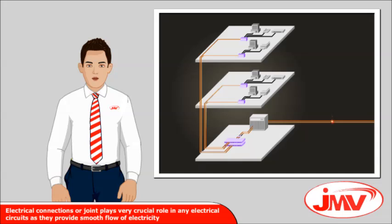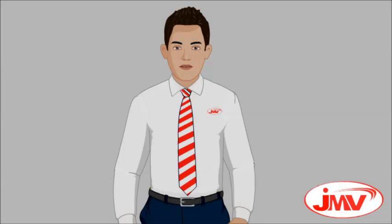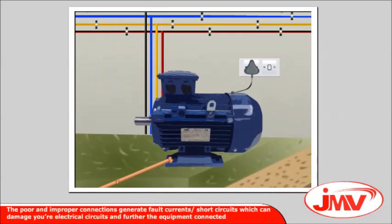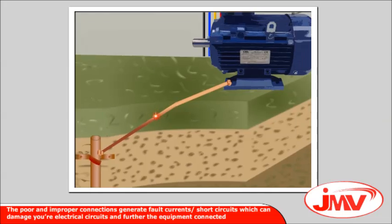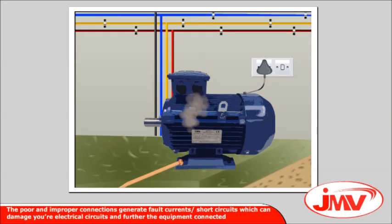Electrical connections or joints play a very crucial role in any electrical circuit, as they provide smooth flow of electricity so that an uninterrupted power supply is delivered to machines and equipment, ensuring proper operation. The quality of connections is directly related to the safety of equipment and personnel. Poor and improper connections generate fault currents and short circuits, which can damage your electrical circuits and the equipment connected to them.